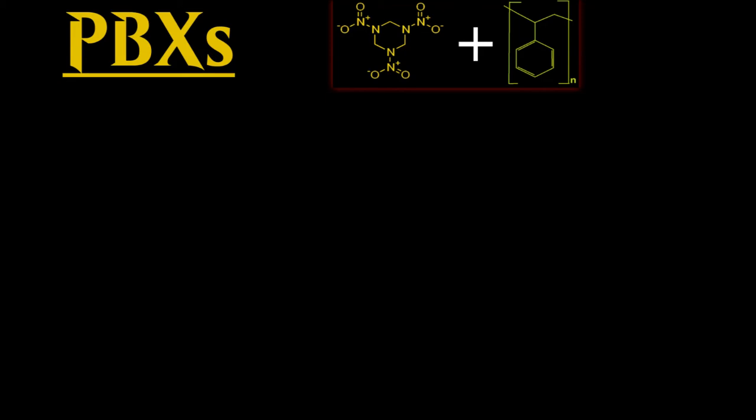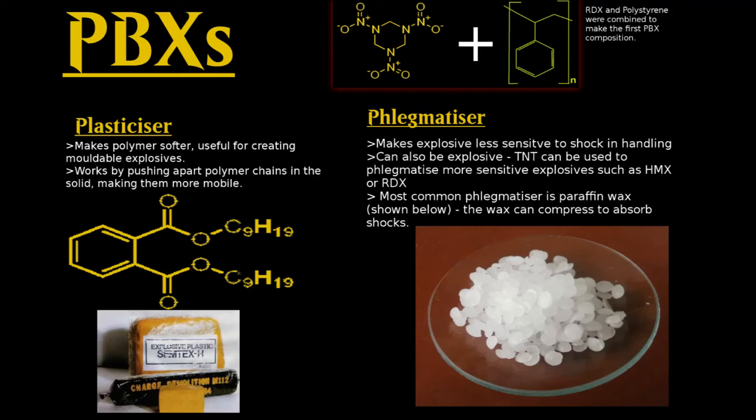What actually makes a polymer-bonded explosive? Well, as the name would suggest, an explosive and a polymer are required. Other ingredients, such as a plasticiser or a phlegmatiser, are added. Plasticisers force polymer chains apart and are added to lower the Tg of the polymer. In PBXs, this results in mouldable and malleable plastic explosives such as Semtex. Phlegmatisers are waxes that absorb kinetic energy from shocks to make the explosive less sensitive. Sensitivity is a description of how easy it is to initiate an explosive reaction, so phlegmatisers can be key to creating a safe explosive composition.